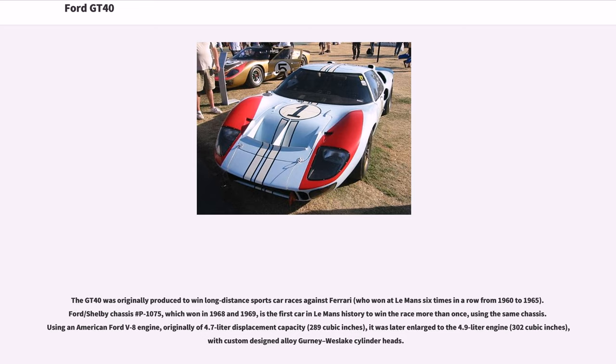Ford/Shelby chassis number P/1075, which won in 1968 and 1969, is the first car in Le Mans history to win the race more than once using the same chassis.